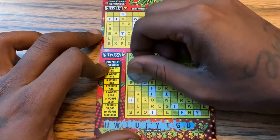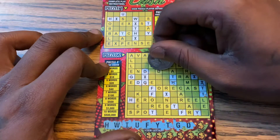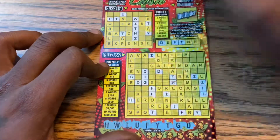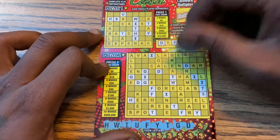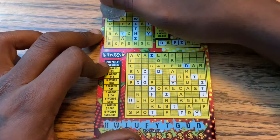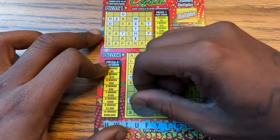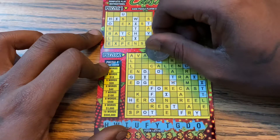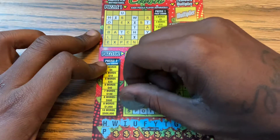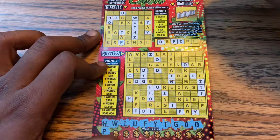We have a D — we have a D here. Looks like we got a couple of D's, not a whole lot but we got some. No more D. We have an O — a couple. Last row guys, we have a P. Looks like we got a little bit of P. No more P.